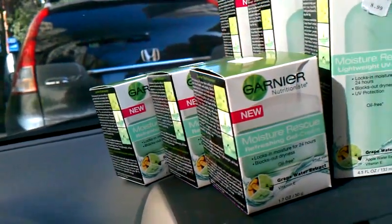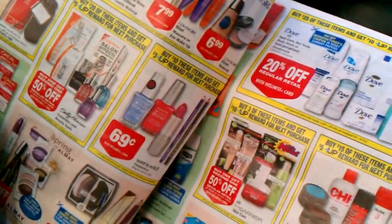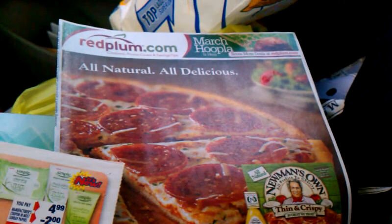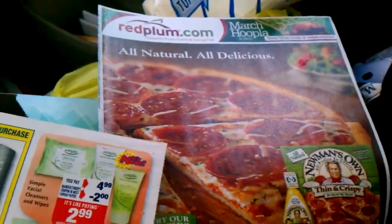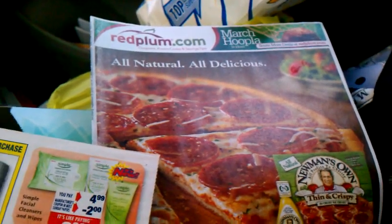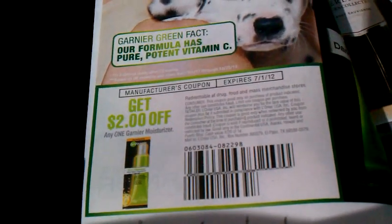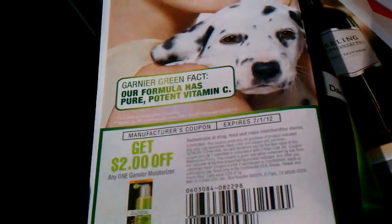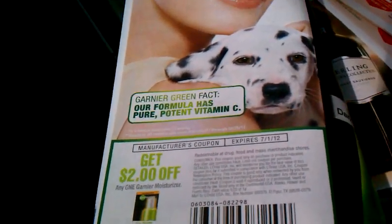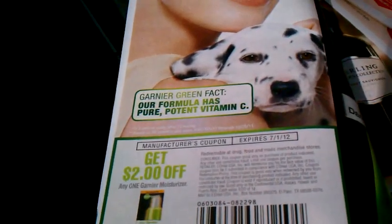There are also coupons — there's a $2 coupon in the Red Plum insert dated 4/1/12, which is this coming Sunday. I get mine early; I got them yesterday. It's $2 off any Garnier moisturizer. If you're lucky enough to get these, it's going to be a great deal.